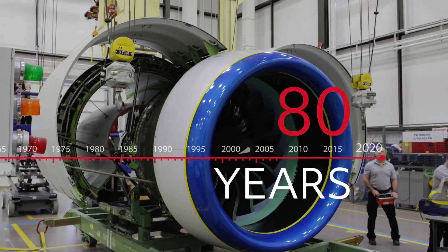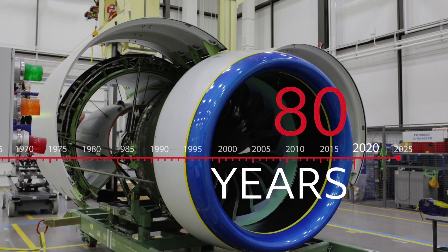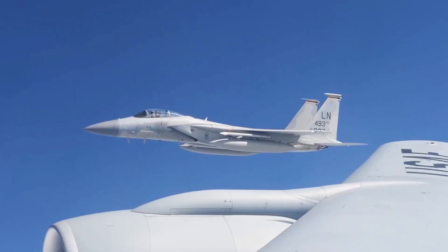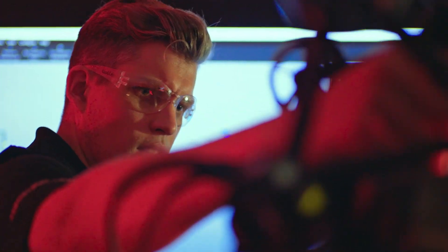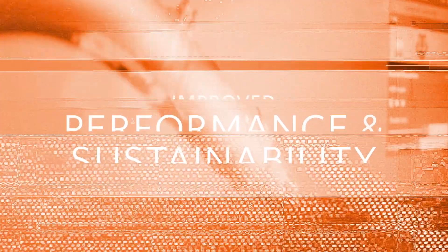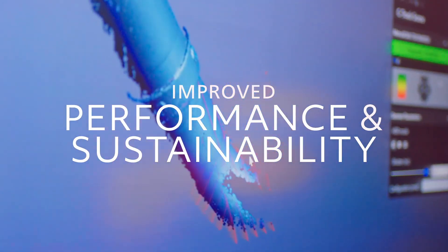For more than 80 years, we've supplied integrated propulsion components and specialty structures for aerospace and defense industries, always looking for new ways to use process and material innovations to provide improved performance and sustainability for our customers.